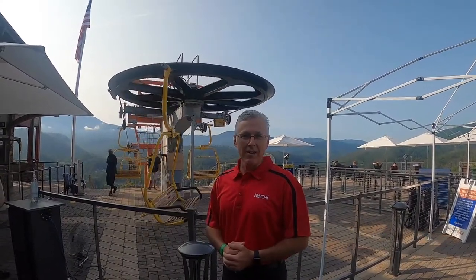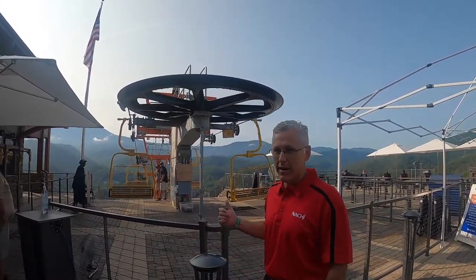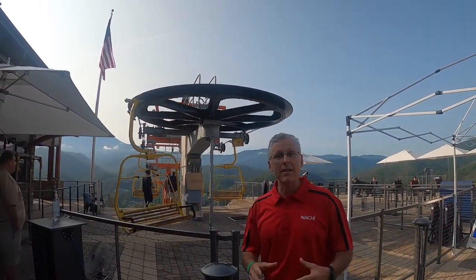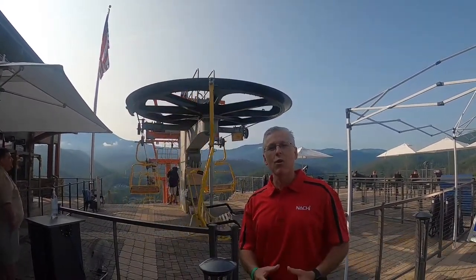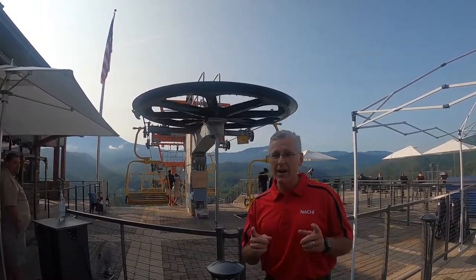Hey guys, we're back once again in the great Smoky Mountains of Tennessee. Just wanted to let you know that you can find Notchy anywhere. Right behind me is a ski lift — you'll notice a bull wheel, and inside that bull wheel they use Spielker roller bearings in very different sizes: small bore and large bore.